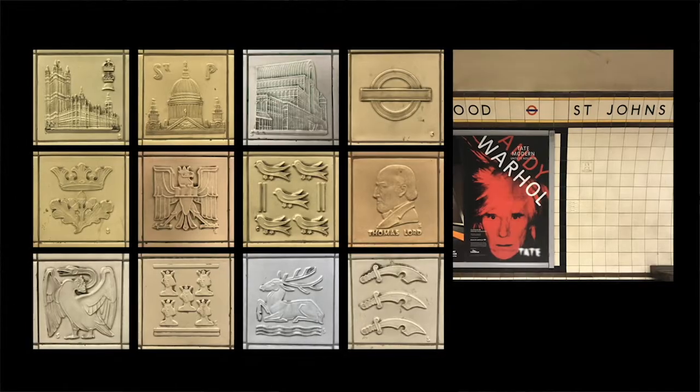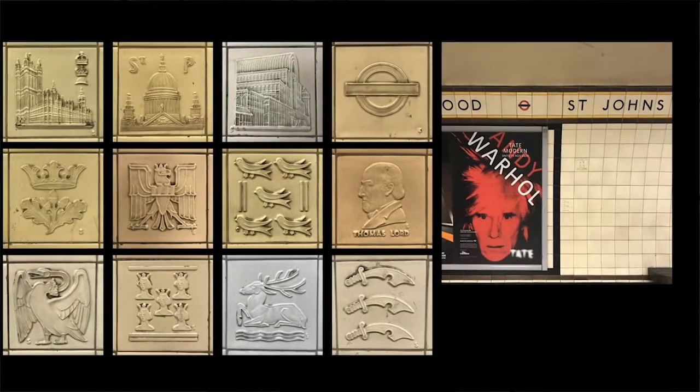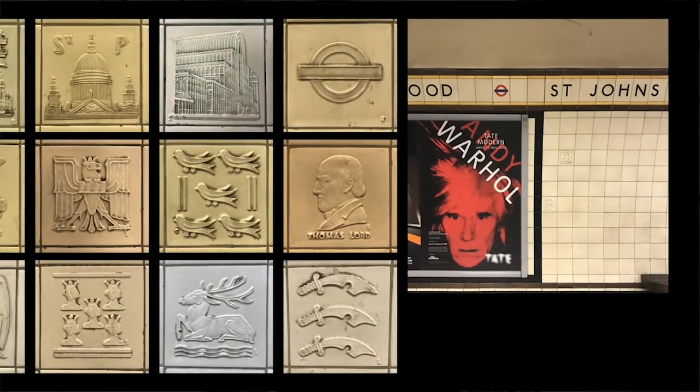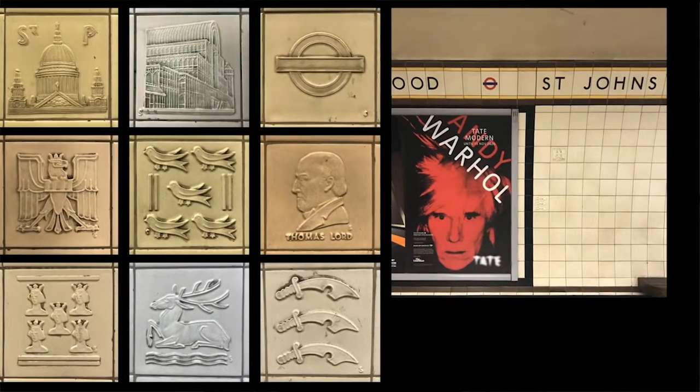The later Charles Holden stations are more pared down but still include these beautiful moments — these glazed relief tiles by Harold Staedler depicting famous London landmarks and the counties served by the tube.